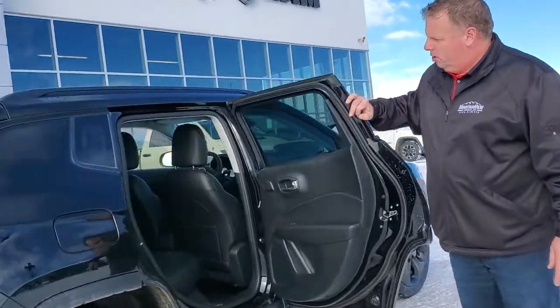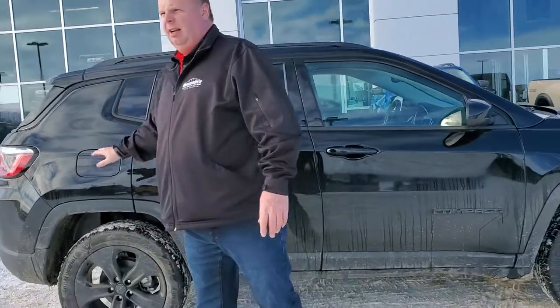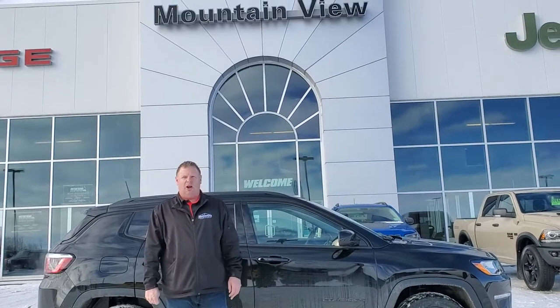The amount of room is deceptive — you can get five adults in here folks. This here could be great in your driveway, great on the highway, and great in the city with you behind the wheel. Come on down to Mountain View Dodge. My name is Jesse.